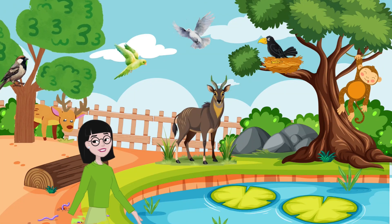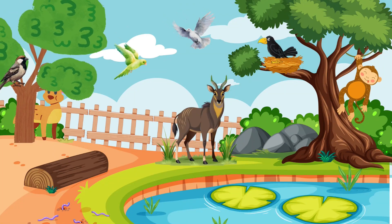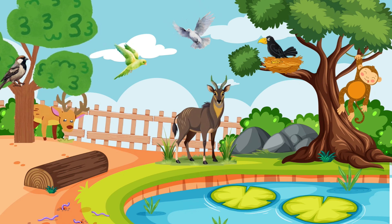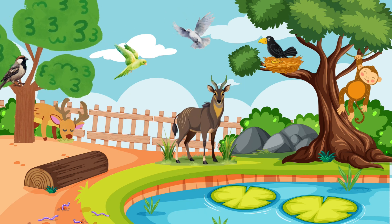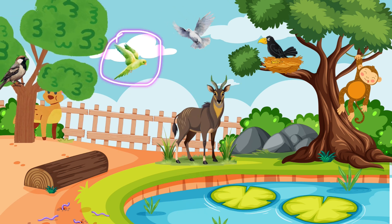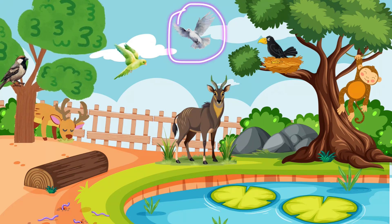Look closely — can you spot some animals? The students saw a deer behind the trees, a monkey swinging from a branch, and a Nilgai standing alert, facing to the right. In the sky, they spotted parrots, sparrows, crows, and pigeons flying together.